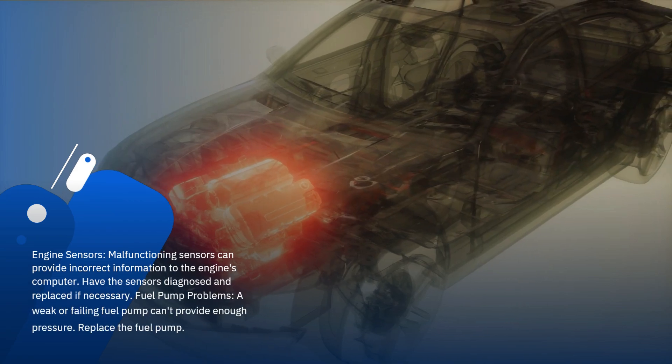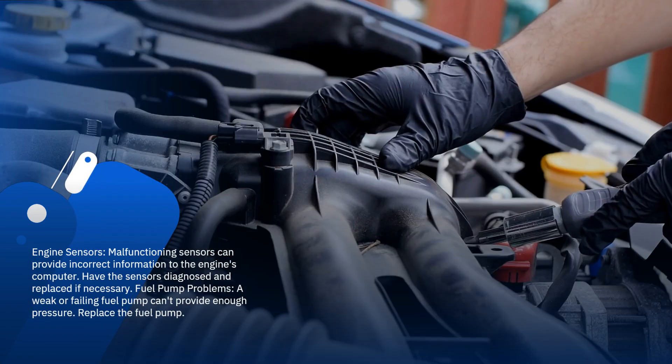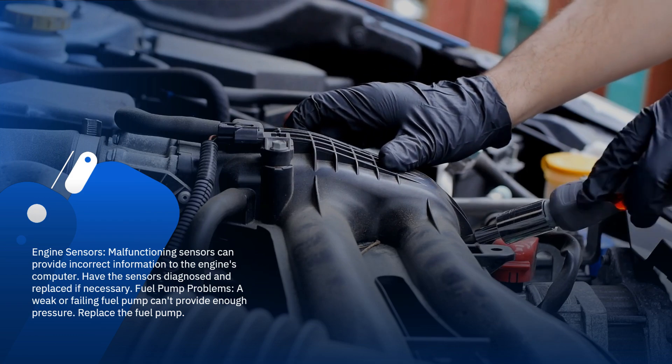Engine sensors: malfunctioning sensors can provide incorrect information to the engine's computer. Have the sensors diagnosed and replaced if necessary.